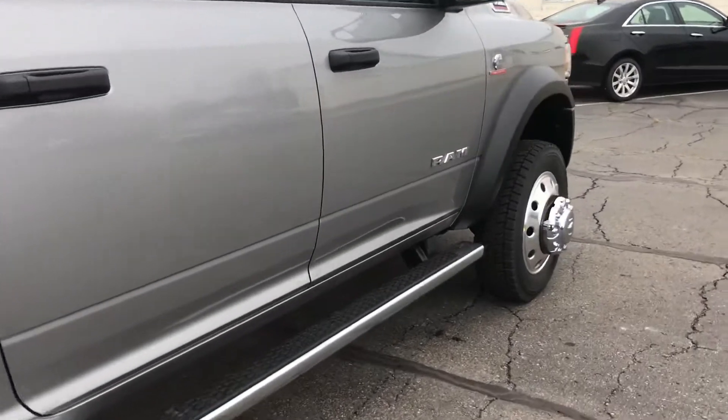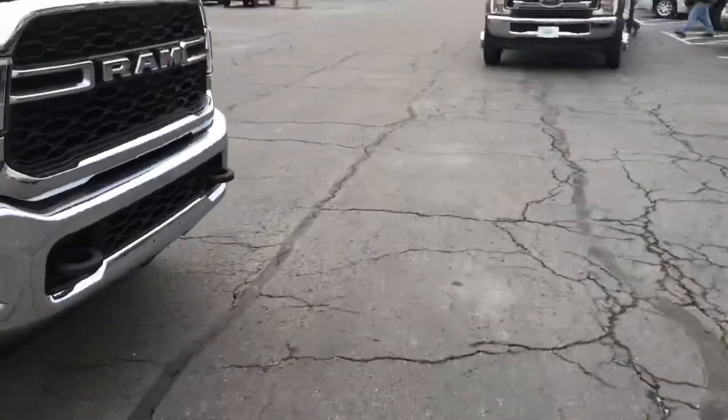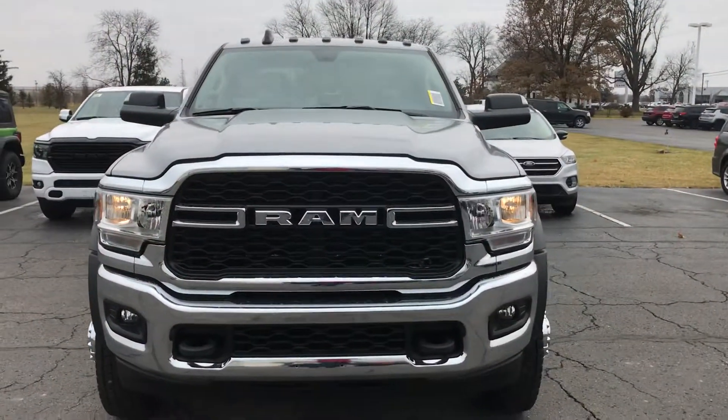It does have the side steps on it, aluminum wheels, tow mirrors of course. I really like the new front ends — they did a nice job with those.